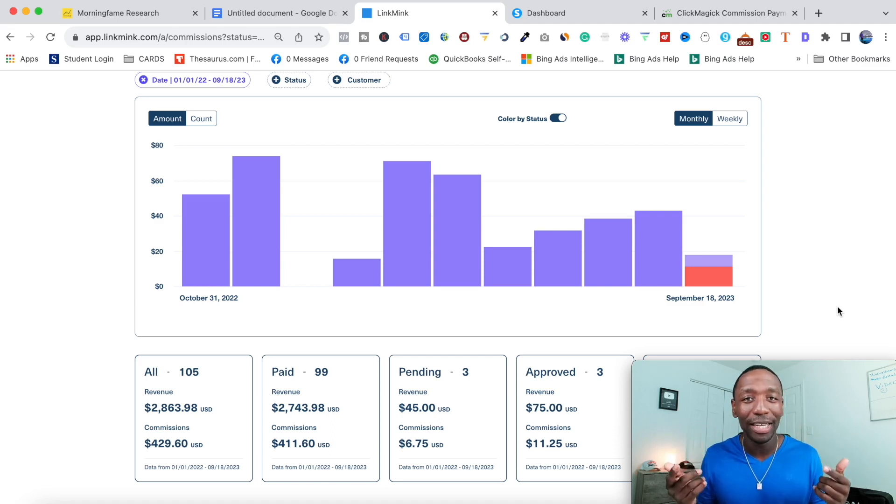This is not one of those videos where they show you results from something completely different and position that as the reason why they made the money. Those type of videos really annoy me, so I don't want to be that type of channel. This channel is all about things that I actually do and actually get results with.